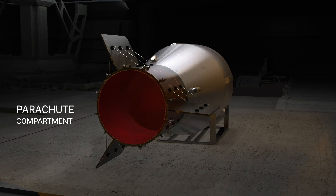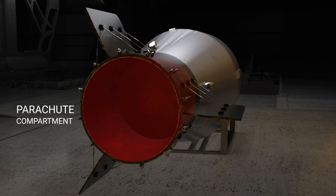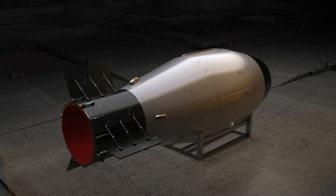Note the back of the bomb — this is the place for the parachute system. It was decided to drop the bomb from the airplane on several parachutes to slow its fall as much as possible, allowing the airplane to fly as far away from the explosion site as it could.